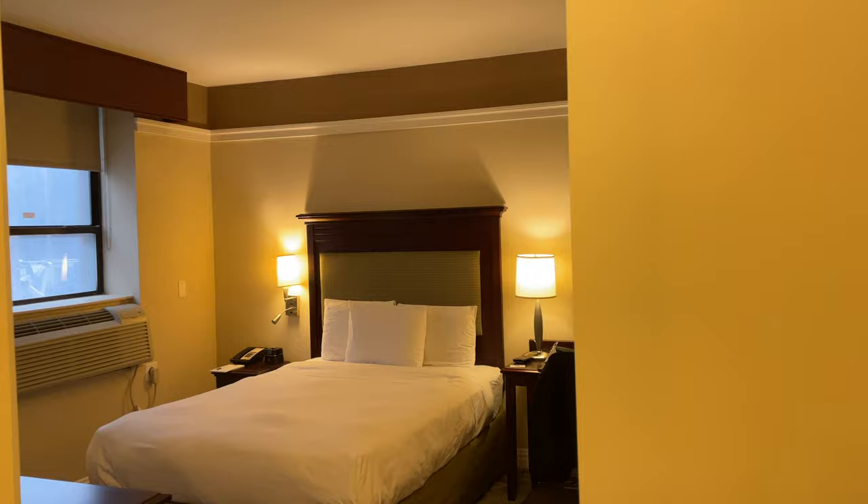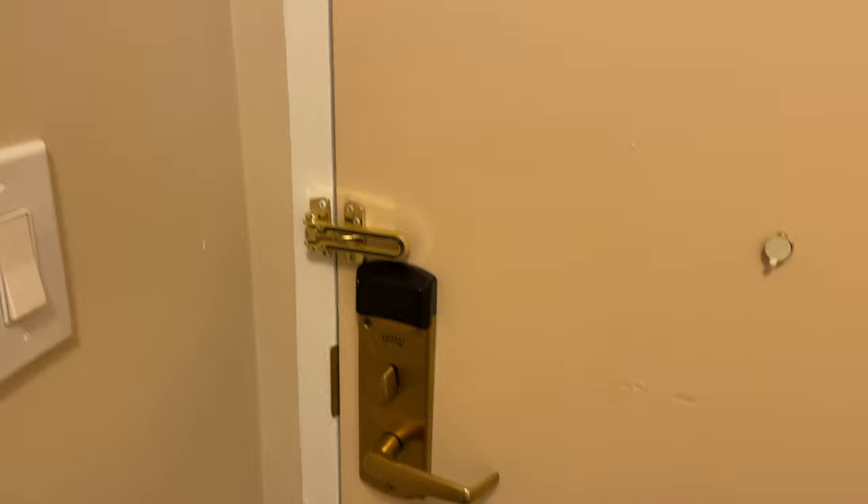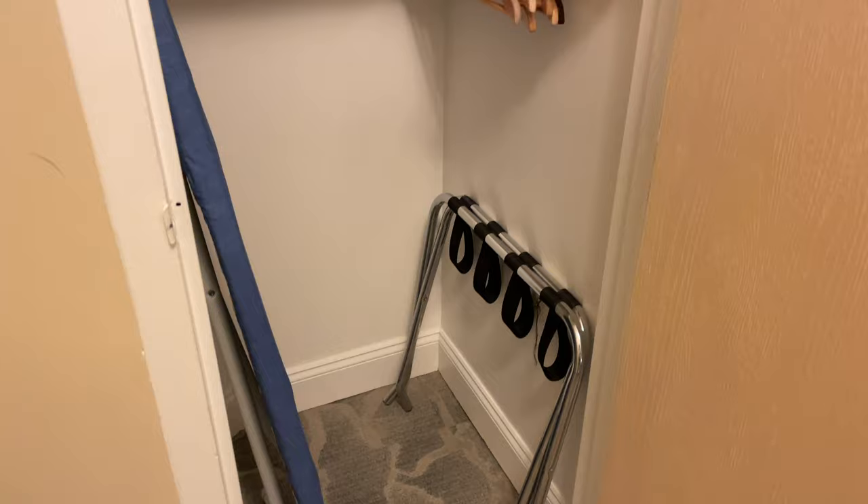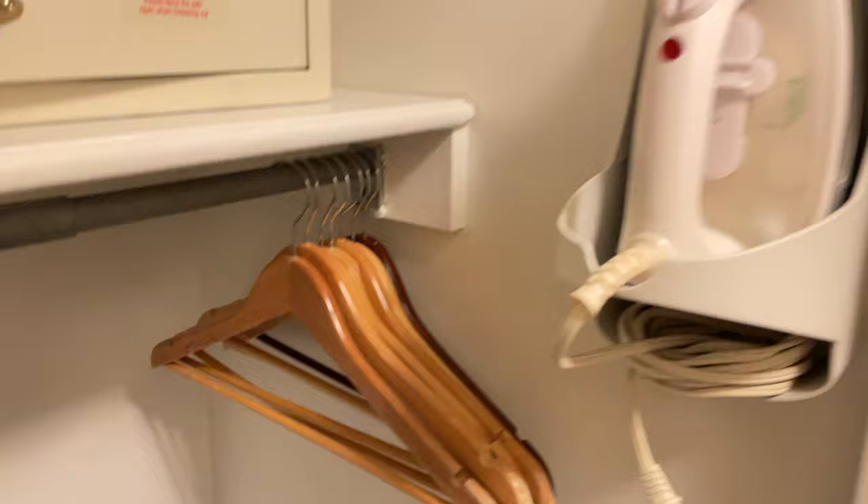This is room 602. There is the queen size bed and over here is the front door. Over here is a closet with a safe, ironing board, and luggage rack, and some hangers. Not bad, especially for one person. And this is the bathroom door.